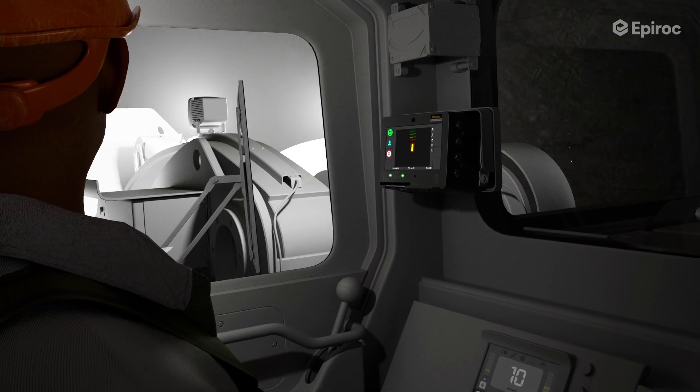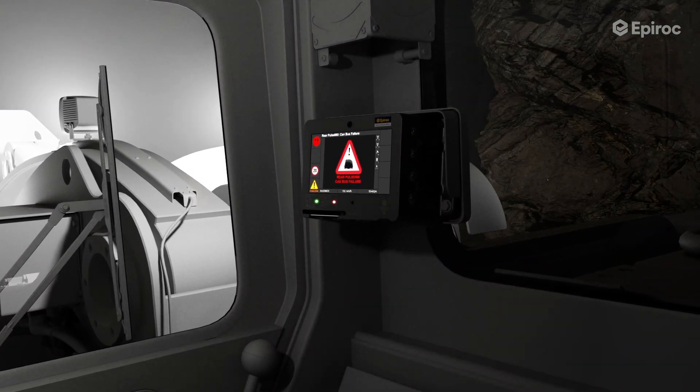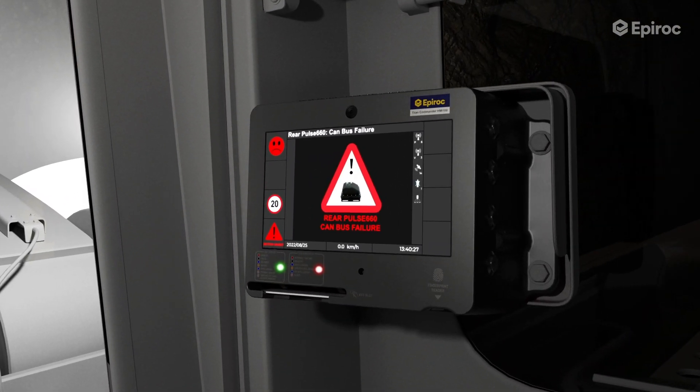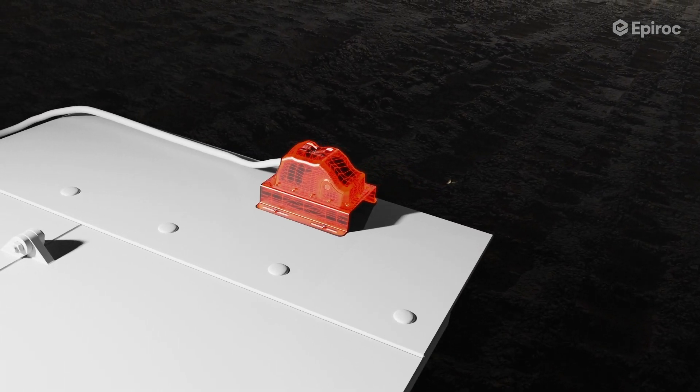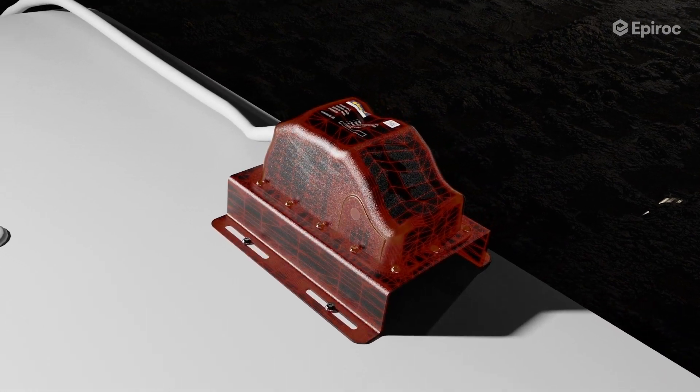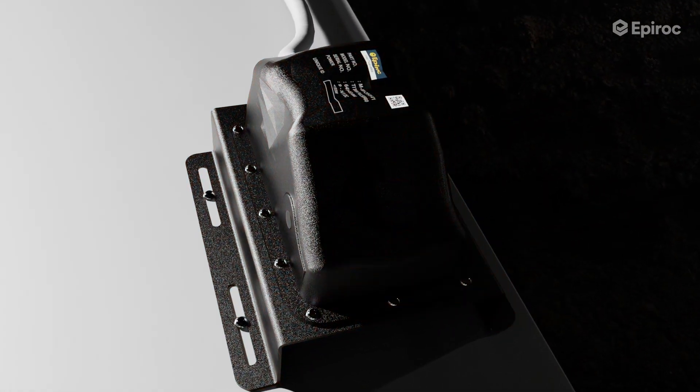The fail-to-safe feature ensures mining safety by applying motion inhibit to ensure a vehicle cannot be used in the case of equipment failure, and prompting technical support to be contacted in case of a broken or damaged sensor, addressing potential issues proactively.